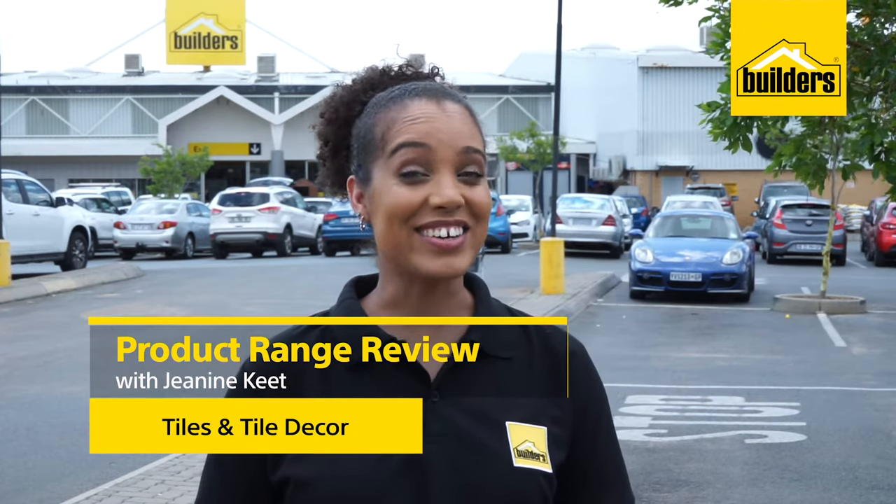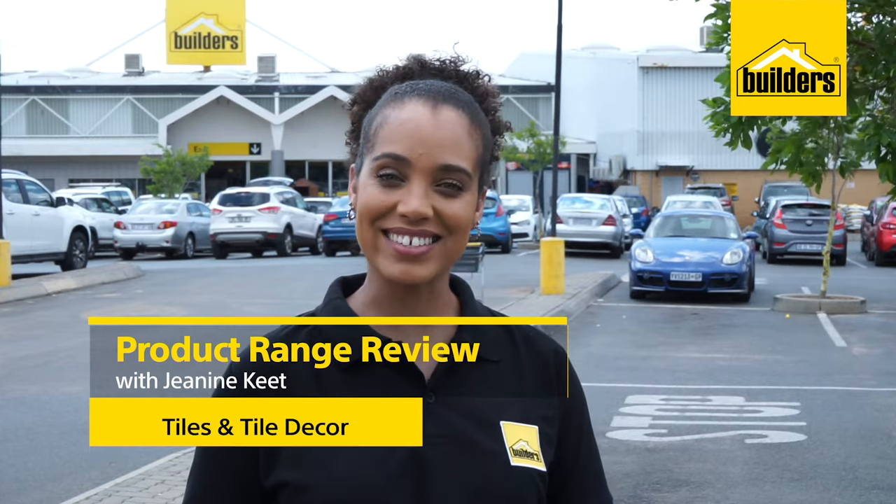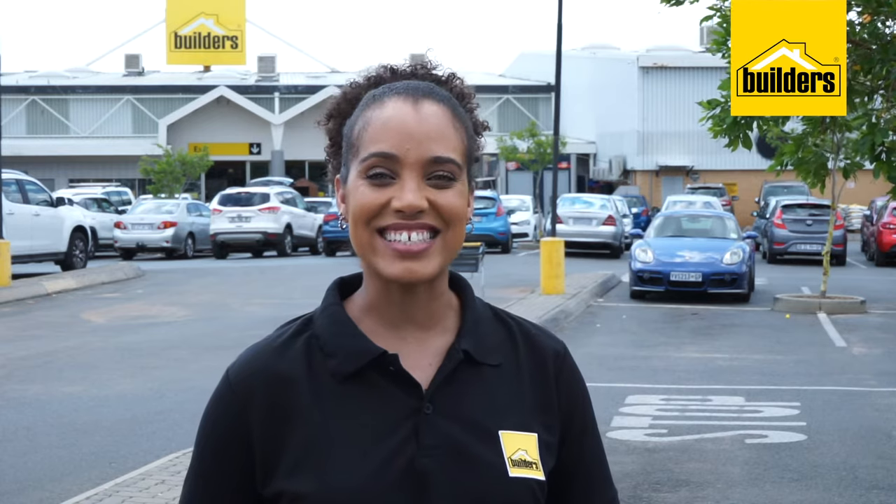Hi, my name is Janine Kidd, your local DIY enthusiast from Builders. If you're looking for tile, mosaic tile or tile deco inspiration for your home, then Builders has got you covered. Let's take a look.